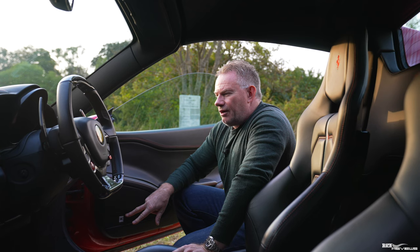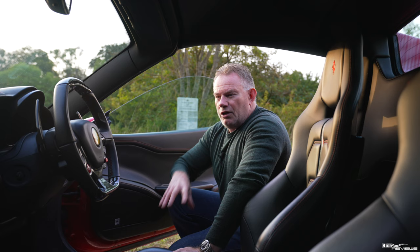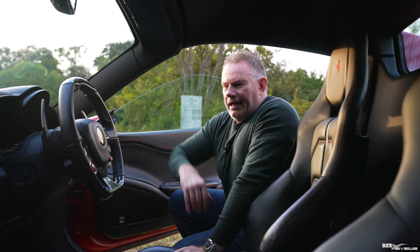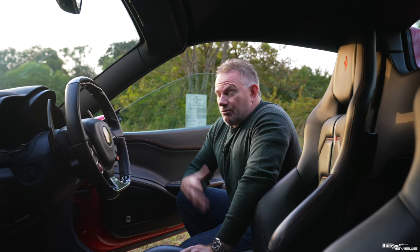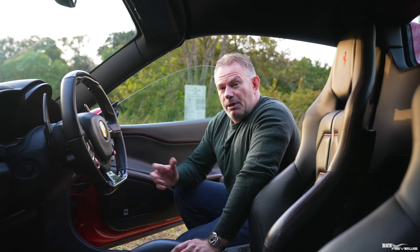It always has the JBL stereo upgrade and iPod connectivity, so you can put a Bluetooth streaming device in the glove box. It's also got the yellow-backed rev counter. It's one of the highest specced 458s you can possibly get. I was just very fortunate — I bought the right car at the right time, just very lucky to get this specification.